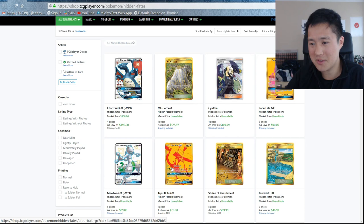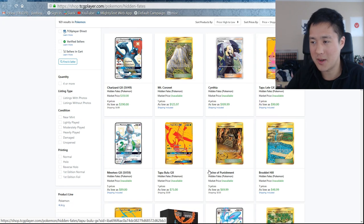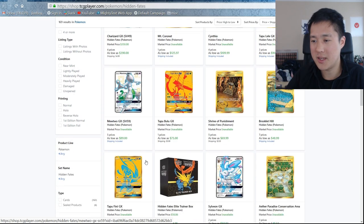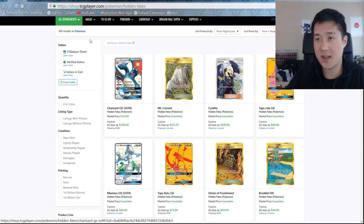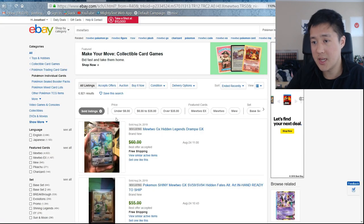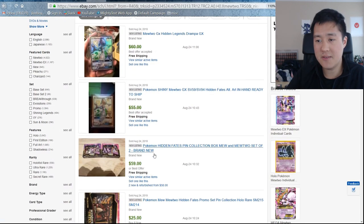Mewtwo is next, and we'll probably skip Tapu Bulu — I'm not sure why anyone would want him. Then we'll go to Shrine of Punishment. There are a bunch of other cards we'll cover in future episodes, but let's just stick to the biggest hitters right now. Shiny Mewtwo sold for $60.55.